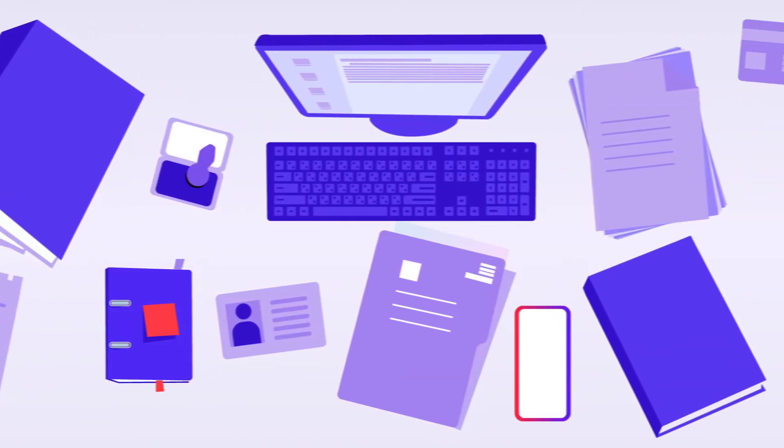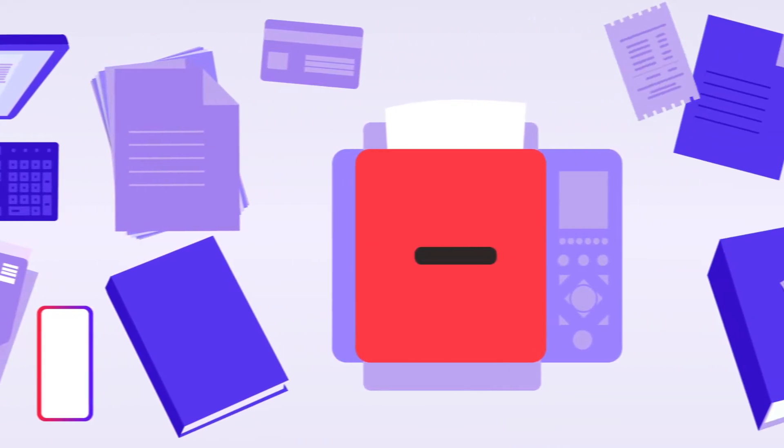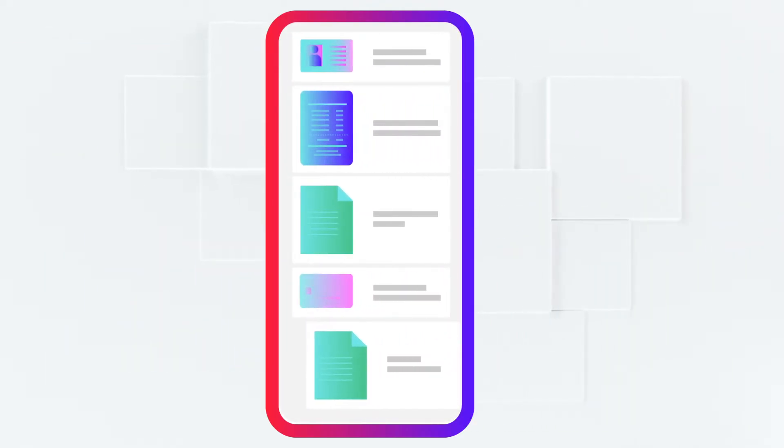Do you find today's way of scanning and managing paper documents somewhat silly? ABBYY FineReader PDF for mobile provides a convenient and easy-to-use way to handle it smartly.